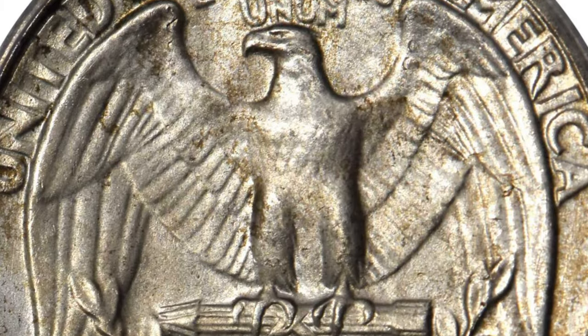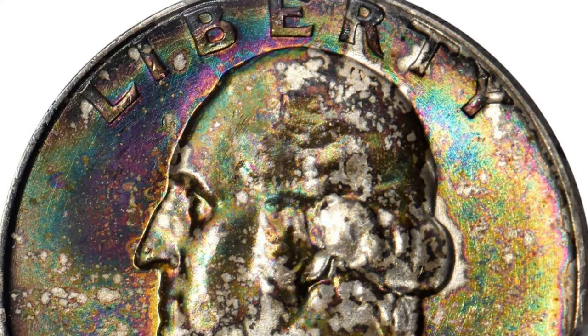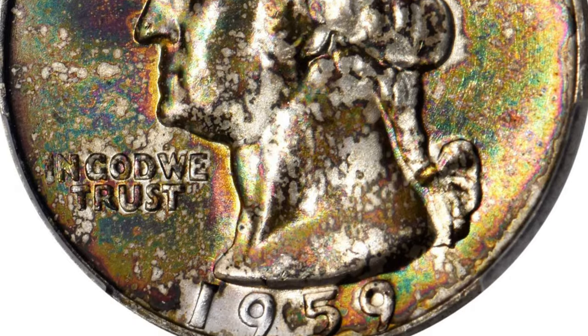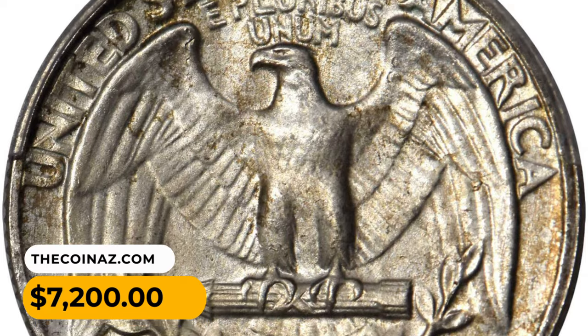The circulation strike conceals the conditionally challenging nature of this Philadelphia Mint issue. The 1959 is scarce at the uppermost reach of gem mint state and is undeniably rare in superb gem uncirculated preservation.